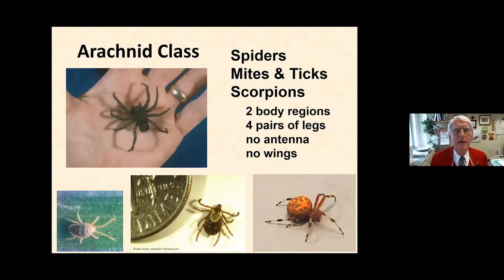Within the arthropod phylum there are several classes. The class most familiar to people are the insects, but there's also the arachnid class — which includes spiders, mites, ticks, and scorpions. Arachnids have two body regions and only four pairs of true jointed legs. Spiders, ticks, and scorpions never have antennae, whereas insects have one pair and crustaceans like lobsters, crayfish, and sowbugs have two pairs. One thing most people are very grateful for is that arachnids never have wings.